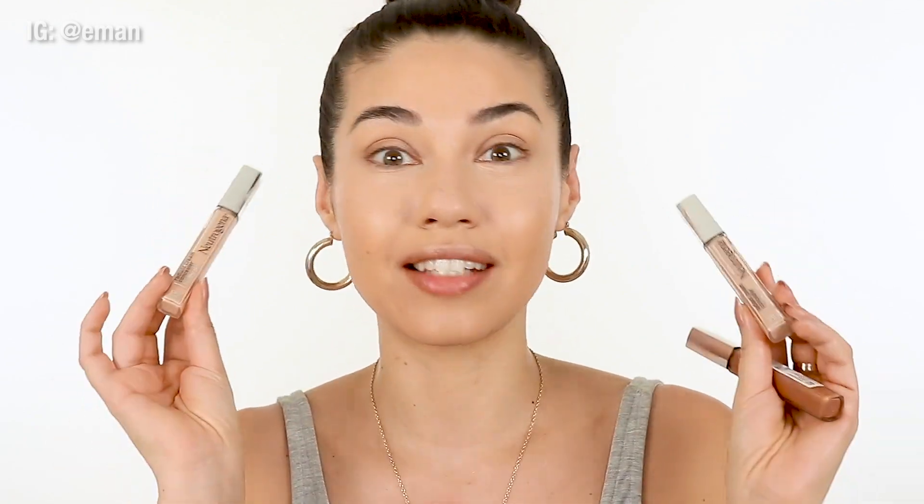These Neutrogena concealers are very similar to the NARS concealers — they're a total dupe for a fraction of the price. So if you're thinking about getting the NARS, you might want to try these because they're just as good and the shades are amazing. Two shades that I really love are Bisque Light Medium 2 and Sugar Light 3. Since I already have concealer on, I'm going to use a slightly darker shade to contour. This concealer is literally like an exact dupe for the NARS. I've been using NARS for years and years, but I feel like this Neutrogena one might replace it. Never thought I'd say a drugstore concealer was going to replace my NARS, but it is — it's that good.